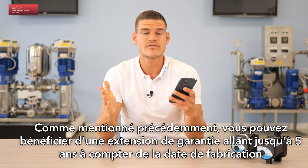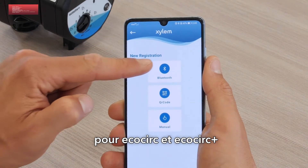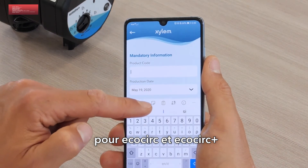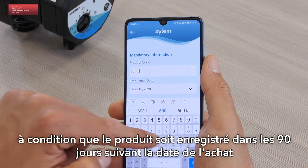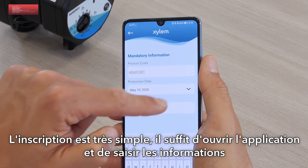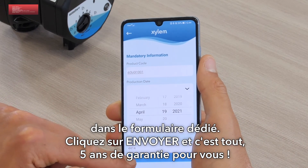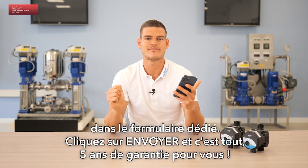As previously mentioned, you have the chance to have a five-year extended warranty from the production date of the circulator. This is valid for both EcoCirc and EcoCirc Plus, as long as the registration comes within 90 days from the purchasing date. The registration is really easy — you just need to open the app, complete the information required in the dedicated form, and then click send. And that's it: five years of warranty for you.